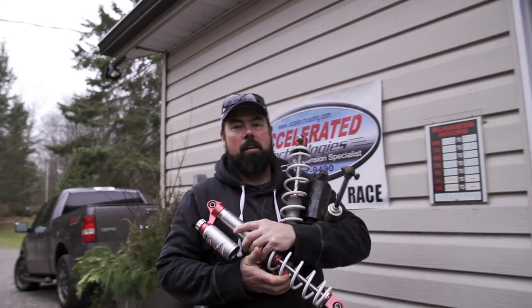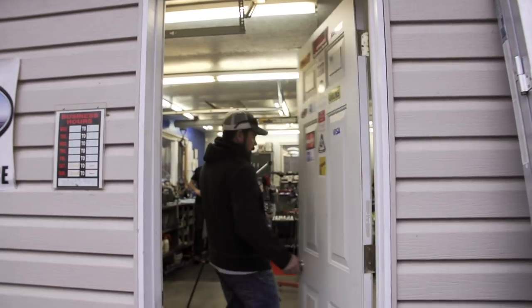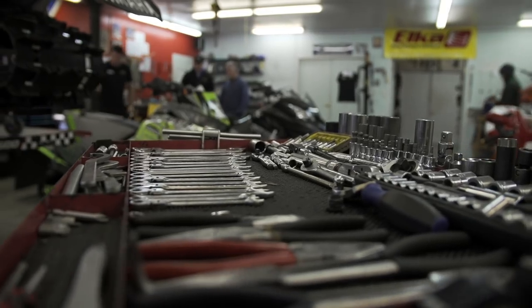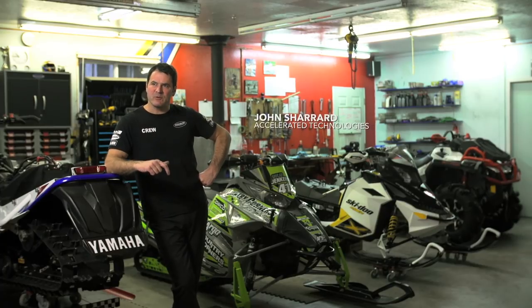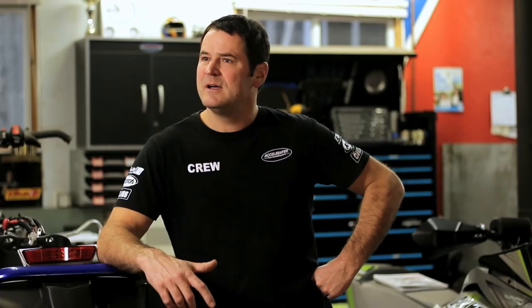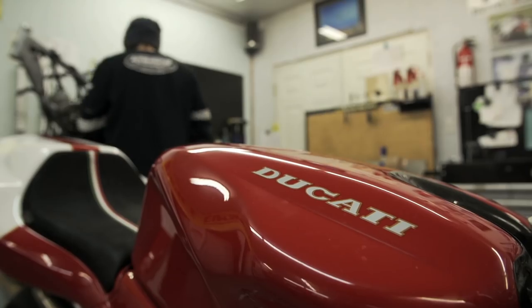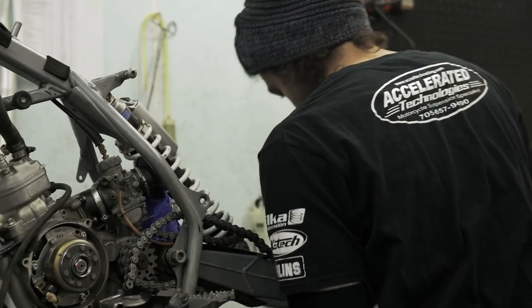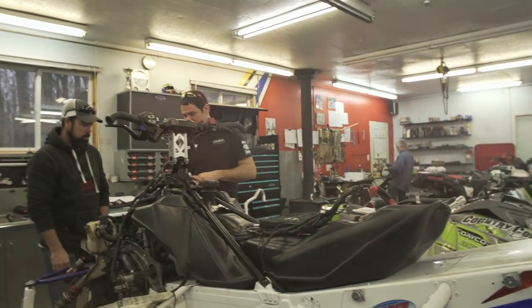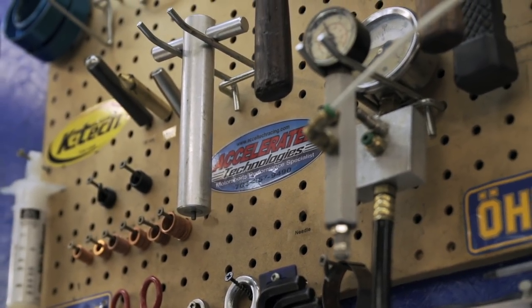We've come here to see John at Accelerated Technologies, because I'm pretty sure these shocks are shot. Accelerated Technologies is probably 15 to 20 years old now. It was born on the Canadian road racing scene, where they were developing, testing and riding high-performance superbikes, GP bikes, and road race bikes. The business was very cyclical with Canadian seasons — crazy busy from April to September, then it would die off, giving time for personal pursuits like ATVing and snowmobiling.